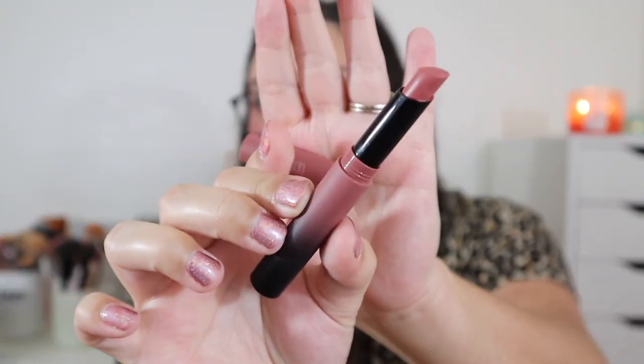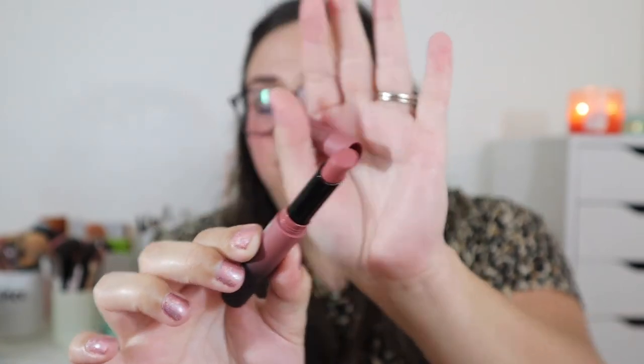My third lipstick is the Maybelline Color Sensational Matte Lipstick in shade More Buff. The shade is like a beautiful nudie, rusty pink color — perfect for fall. I love that they went with the ombre packaging. This is a lipstick I'd wear under a mask because I know it's going to stay on my lips. I can take my mask off around co-workers and this stays put — I love these three lipsticks so much.